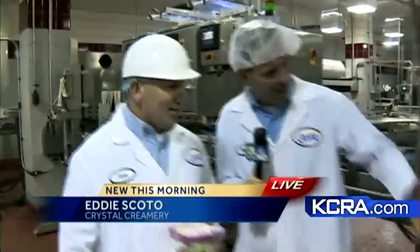My kids think dad's got the best job in the world — I'm not going to argue with that. It's a great job. So what's going on here today? Run us through the process of how ice cream gets into the carton. It's fascinating.